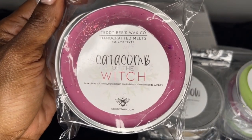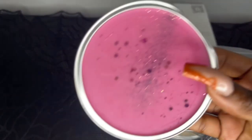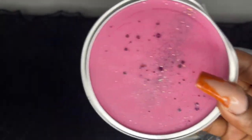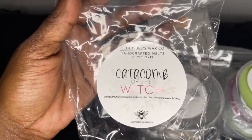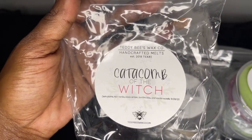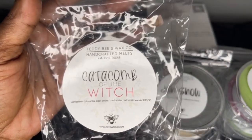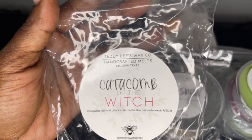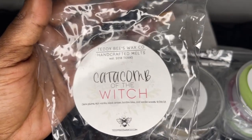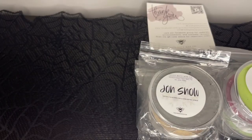Next we have Catacomb of the Witch — dark plums, rich vanilla, black amber, bonfire bliss, and vanilla woods. This one was for September 29th. It's a beautiful scent — plum, amber, and you get that wood note from the vanilla woods. To me it's like an upscale, grown-up plum scent. If you don't care for perfume-like scents this might not be for you, but if you like dark, sweet plum scents with hints of amber you will like this one. I picked up another soufflé because I need large quantities.